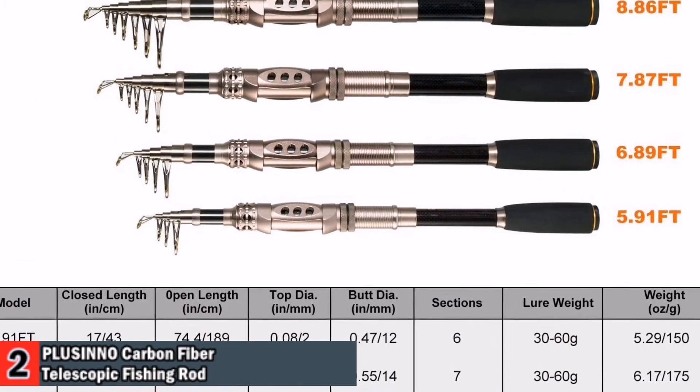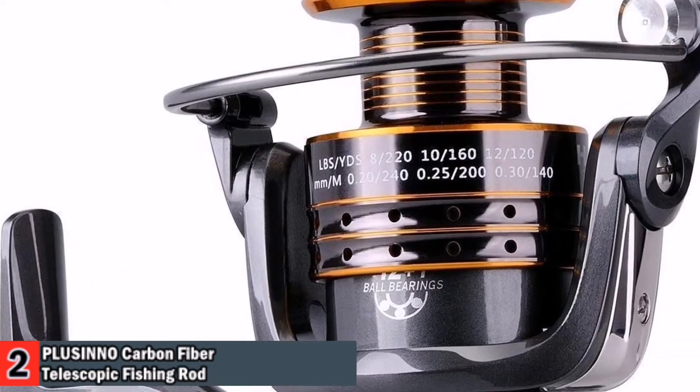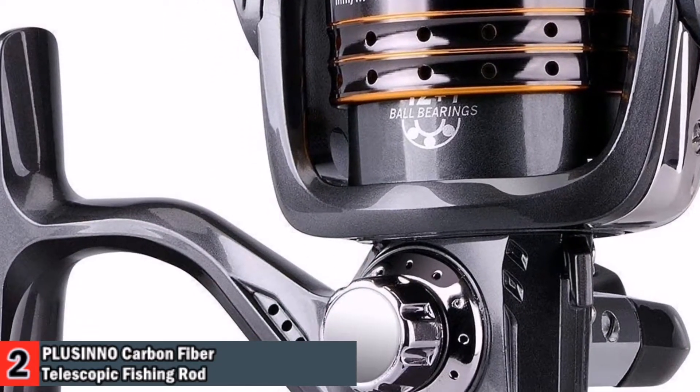The telescopic fishing rod is portable, and the closed-length design is convenient for carrying around. Power rating: medium.